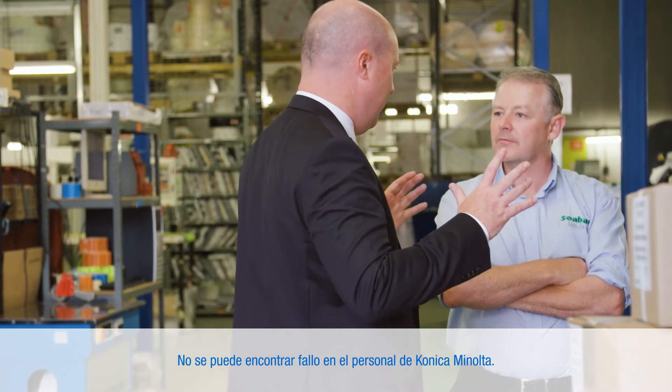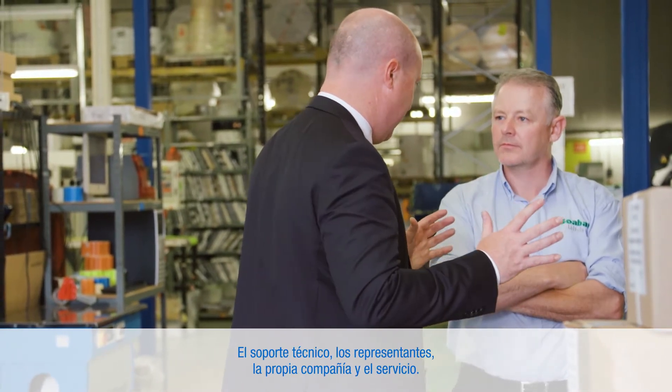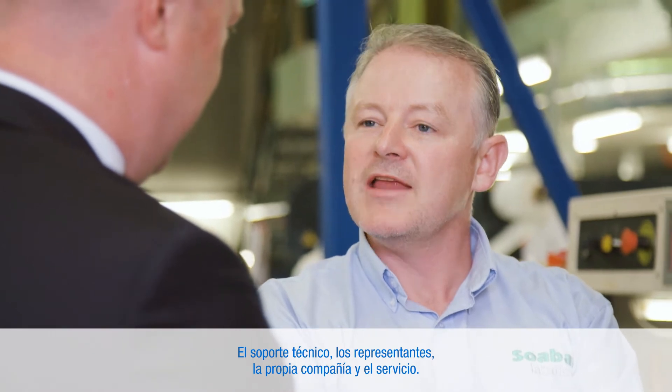I can't fault any of the staff at Konica Minolta — the technical backup, the reps, the company themselves and the servicing.